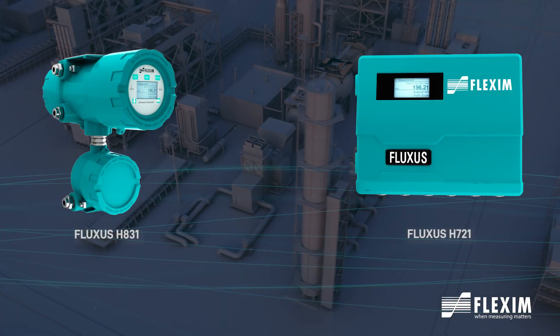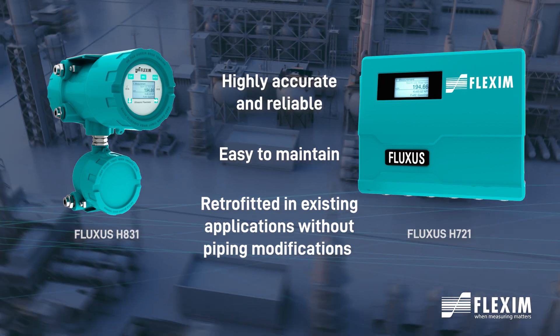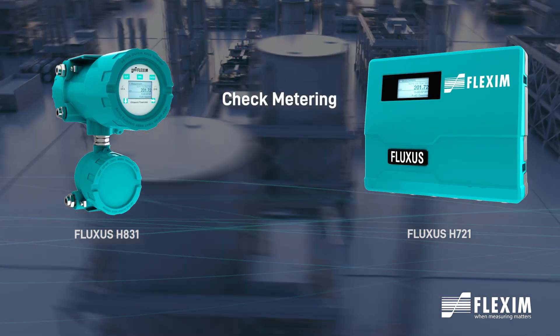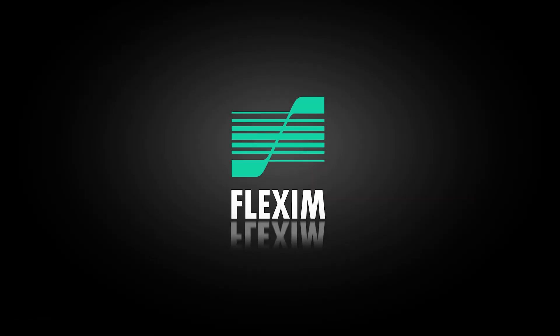The Fluxus H transmitters are highly accurate and reliable, are easy to maintain, and can be retrofitted in existing applications without piping modifications. Check metering, pipeline segment monitoring, and leak detection are all possible with the Fluxus H transmitters.